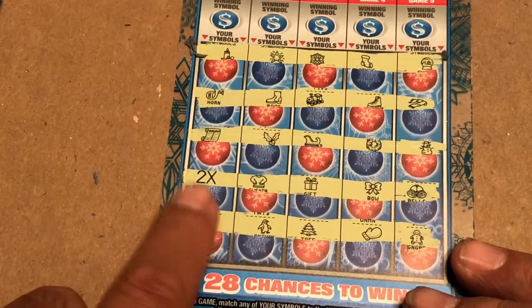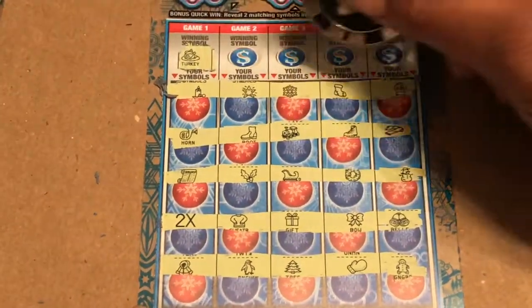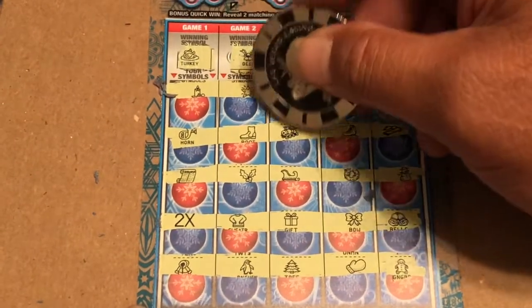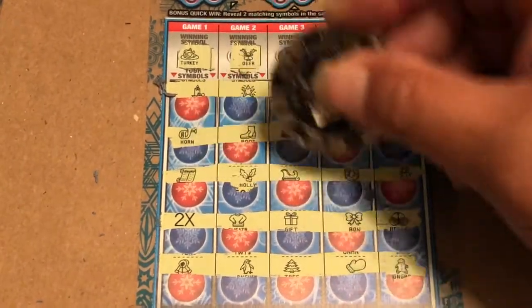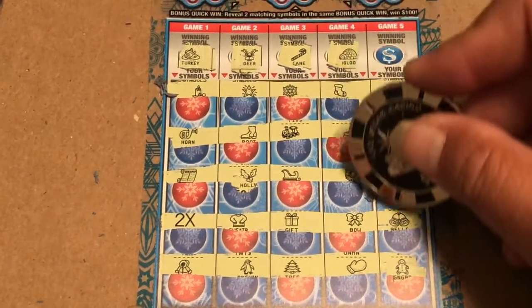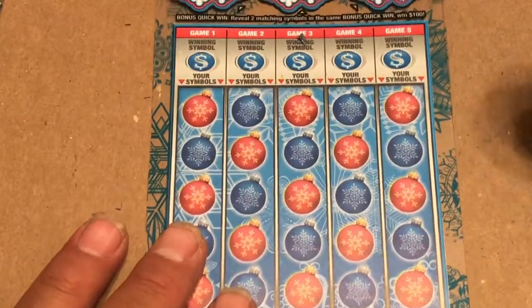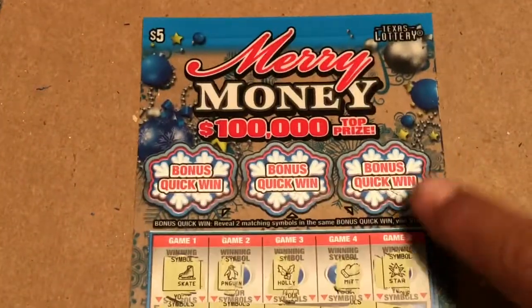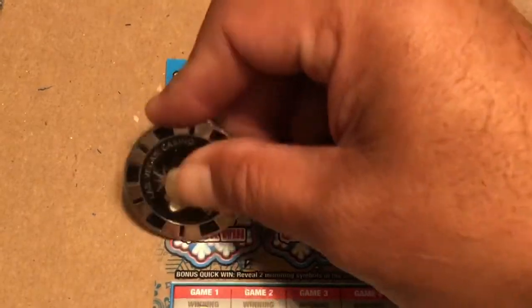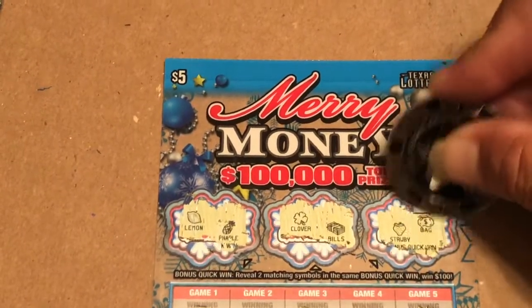All right, so we got the 2x — let's see if we can get any matches. Turkey — no turkey. Reindeer — this is a holly. Candy cane. Igloo — negative. Rocking horse. We'll come back to that 2x. Looks like I missed a bonus on ticket number 42. Then we have a pineapple, clover, bells, strawberry, and a bag — not a winner.